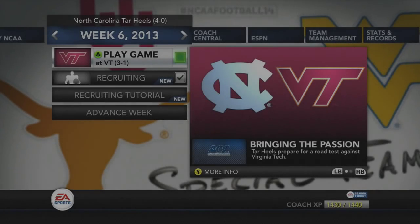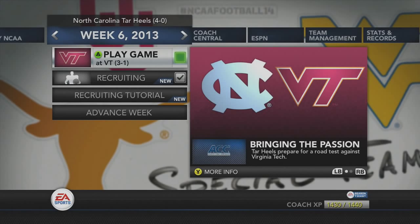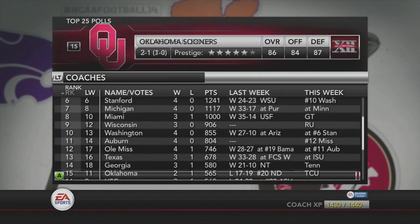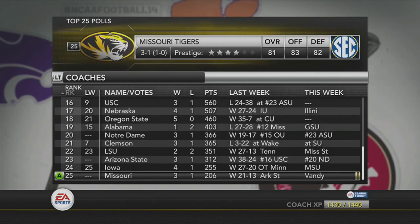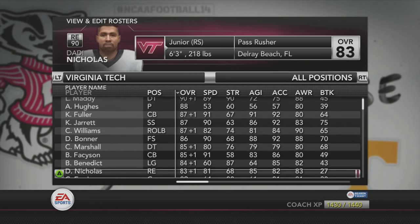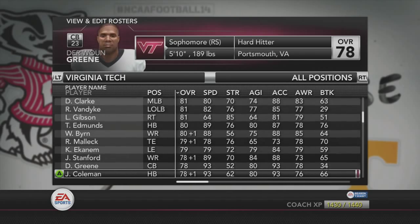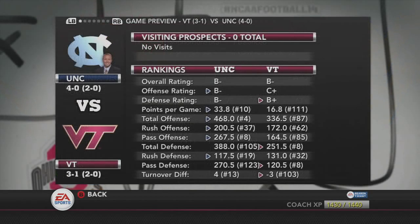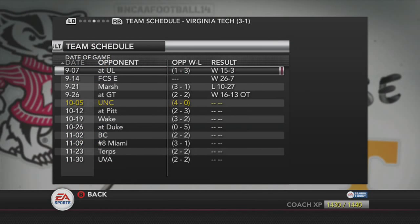Welcome everybody to week 6 of the North Carolina NCAA Football Dynasty Series. This week we travel to Lane Stadium in Blacksburg, Virginia to take on the 3-1 Virginia Tech Hokies. Virginia Tech is 3-1 on the season, their only loss came to Marshall, but their defense looks very solid. They have one of the best teams statistically on defense this season so far, so it's going to be hard to muster out some points, but hopefully we can come out with a victory and remain undefeated.